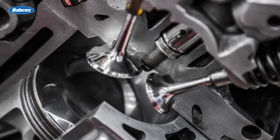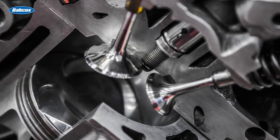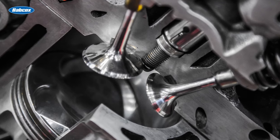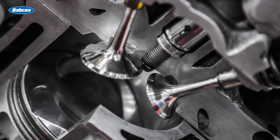Induction cleaning products and systems can put solvents and detergents onto the back of the intake valves and into the combustion chambers. These maintenance services can help reduce carbon buildup and possibly avoid having to take more drastic measures like blasting the valves with walnut shells.